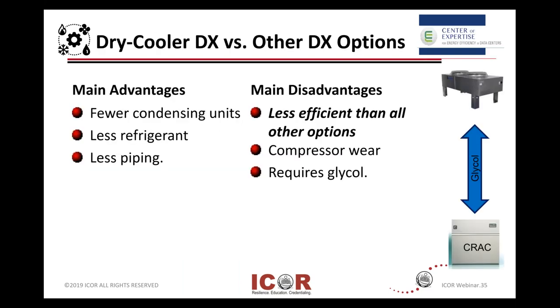Just a comparison of some cooling types, since we have folks from different regions. From DX options: dry cooler versus some other DX. The main advantage is you can get fewer condensing units, use less refrigerants, and less piping. On the right-hand side, less efficiency and all other types of cooling options. So if you're using DX-type technology, it's something to take a look at.